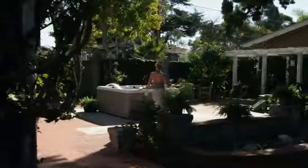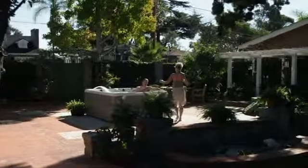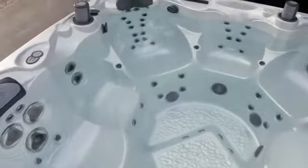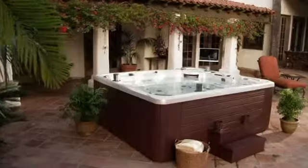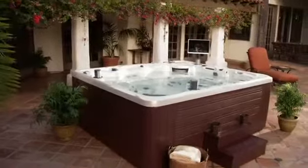A Caldera Spa is like that. The cutting edge design, gracefully curved contemporary shell, and stainless steel trim on the recessed jets delight the eye. Choose your exterior finish from three rich woodgrain colors or the warm look of natural rock.